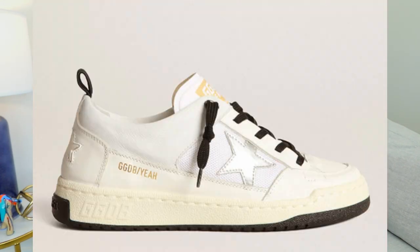So now I'm going to share with you some of my not so favorites. The first pair I don't even have to show you because they went back. They are a pair of Golden Goose sneakers.